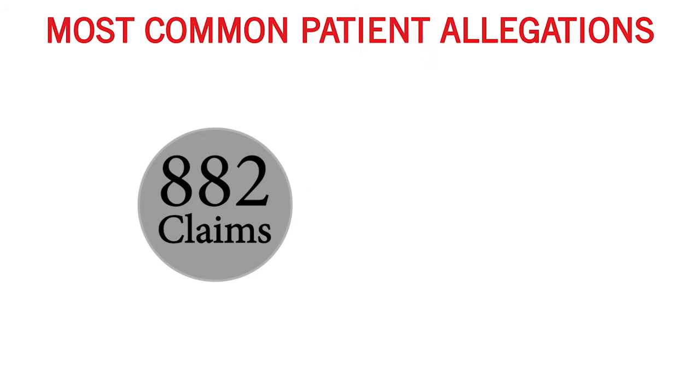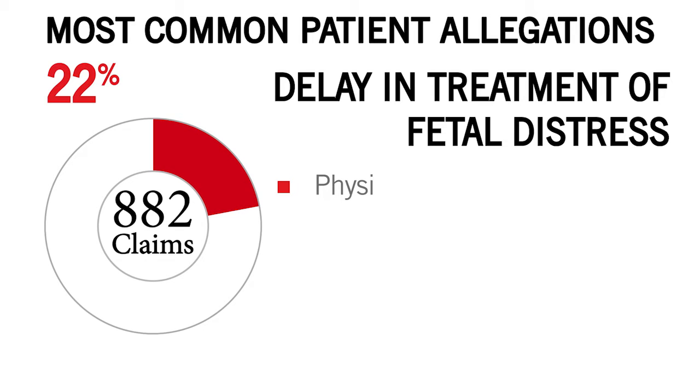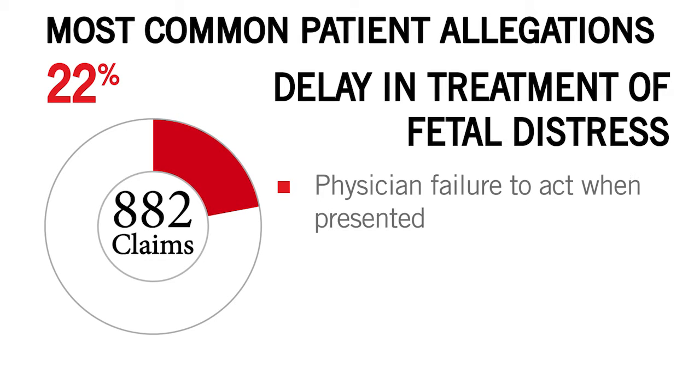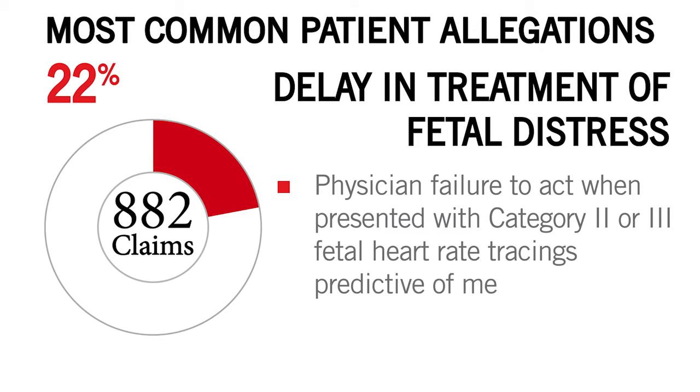The most common patient allegation in these claims was delay in treatment of fetal distress, accounting for 22% of claims. This included physician failure to act when presented with Category 2 or 3 fetal heart rate tracings predictive of metabolic acidemia.